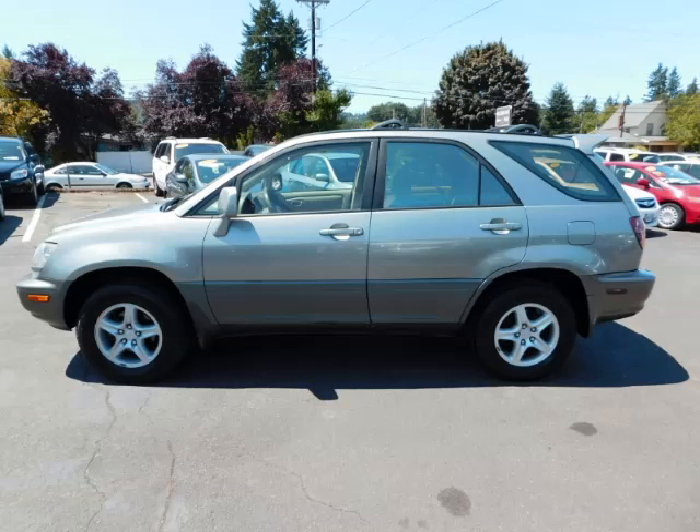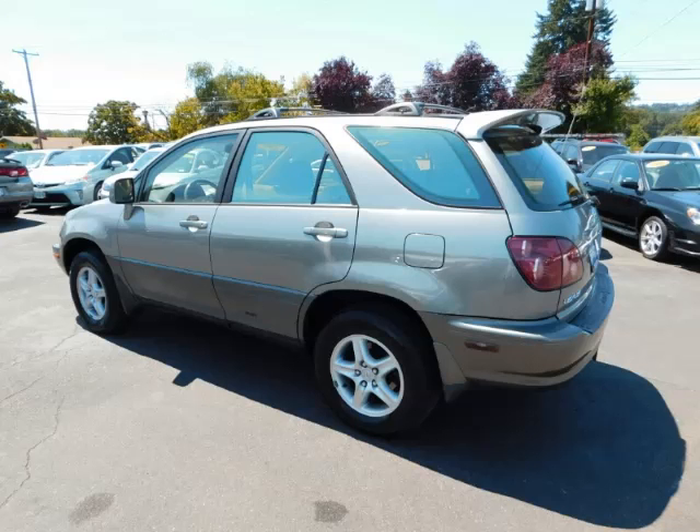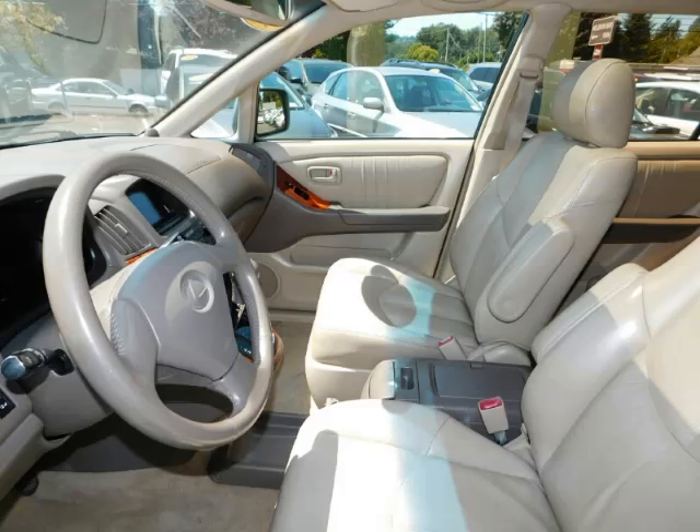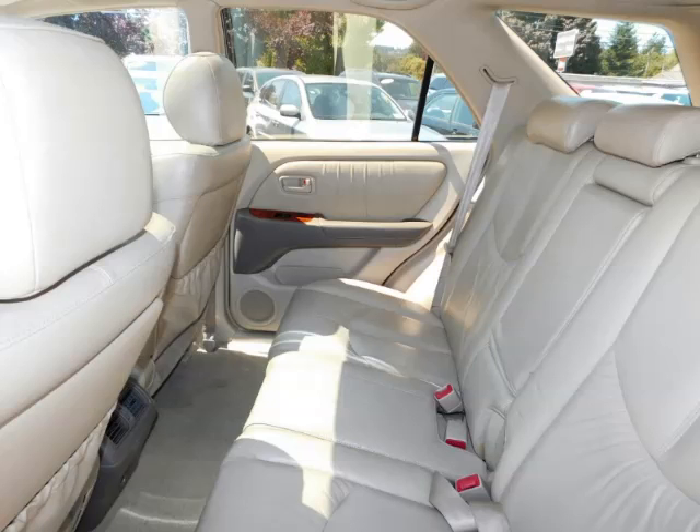This is a 2000 Lexus RX 300 3.0L V6 engine with 24 valve. Top features include overhead console, AM FM CD cassette, climate control, seat memory and roof rack.